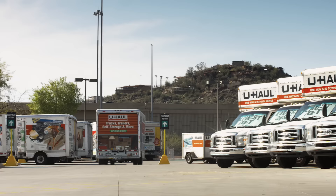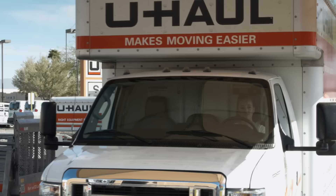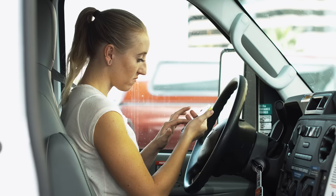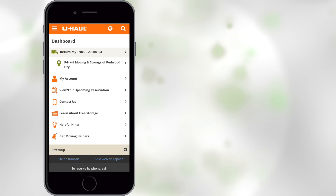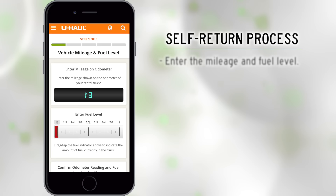Now let's jump to the end of your U-Haul Truck Share 24/7 experience and go through the self-return process. Once you arrive at the return location, put your U-Haul truck in park. Sign in to your U-Haul account on a smartphone or other internet-connected mobile device with GPS turned on. Select the self-return option. The next screen will show you where to park your U-Haul truck. If you are not at this location on the lot, please move your truck there. Be sure you are not blocking any entrances or exits.